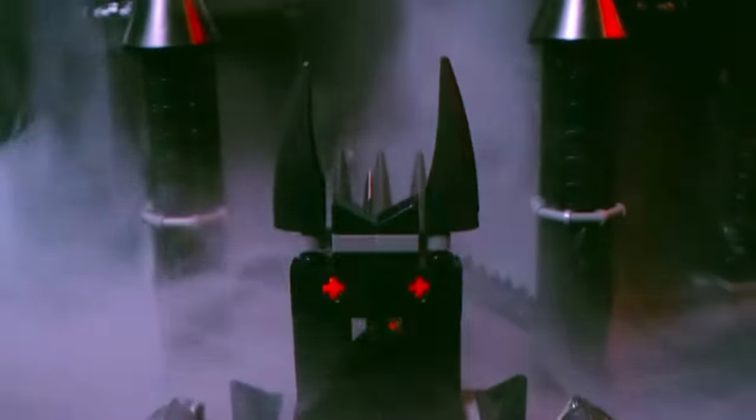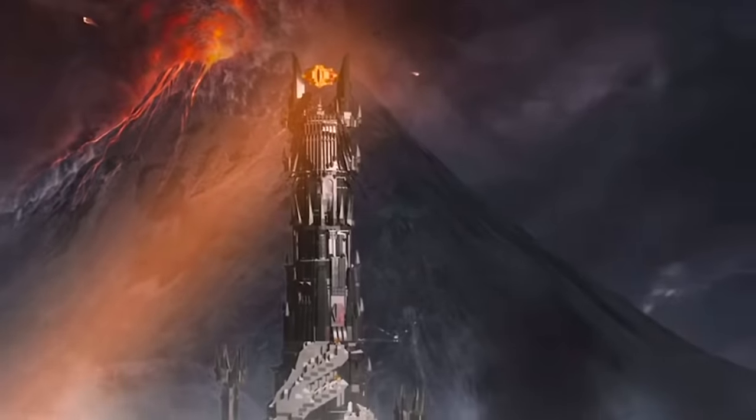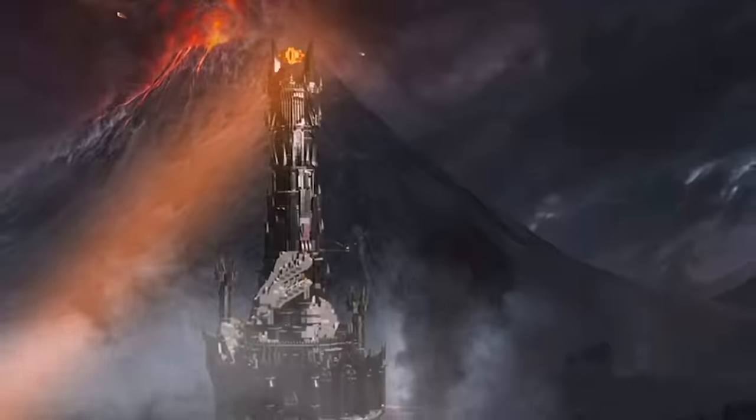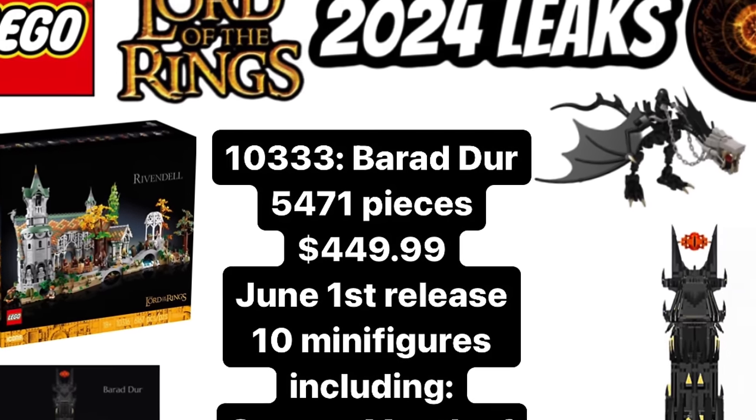First up, in the last 24 hours we had new information regarding set 10333, LEGO Icons Barad-dûr, which we now know has 5,471 pieces and is set to retail at $450, releasing on June 1st 2024.